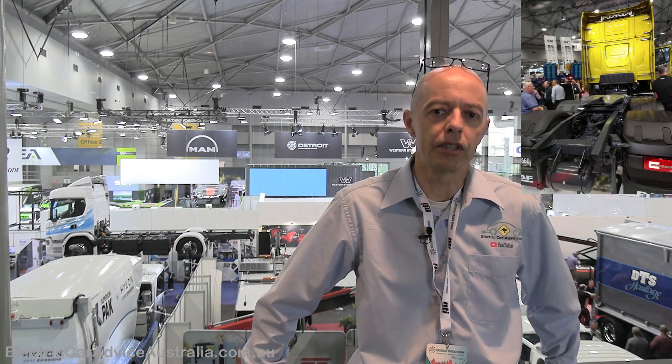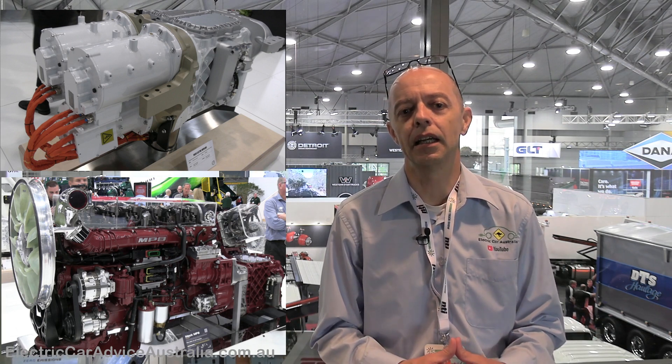Walking around here today I'm absolutely blown away by the scale of the vehicles on show. There are also trailers, suspension systems, braking, and all the associated gear that goes along with heavy haulage trucks. We'll have a look at a couple of electric drivetrains and do a visual comparison against a standard diesel drivetrain — the difference in size, weight, and complexity all leads through to mechanical wear and tear and reliability issues over time. But I'm here to appreciate everything the Brisbane Truck Show's got today, not just electric. So let's go and have a look around.